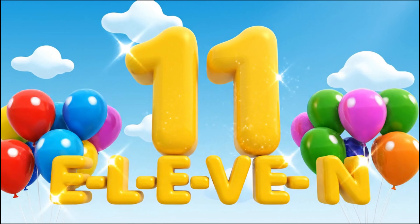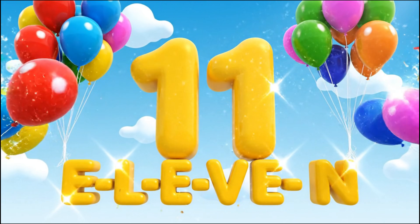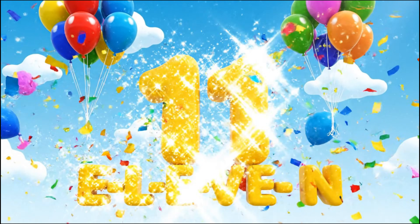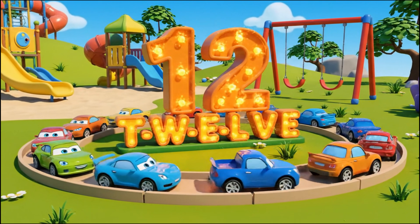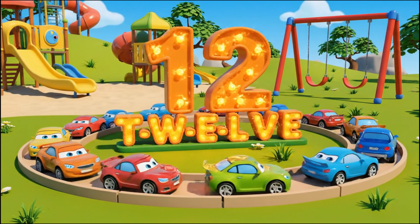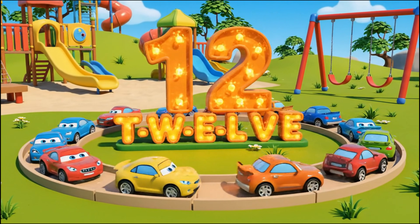Eleven! E-L-E-V-E-N. Eleven! Twelve! T-W-E-L-V-E. Twelve!